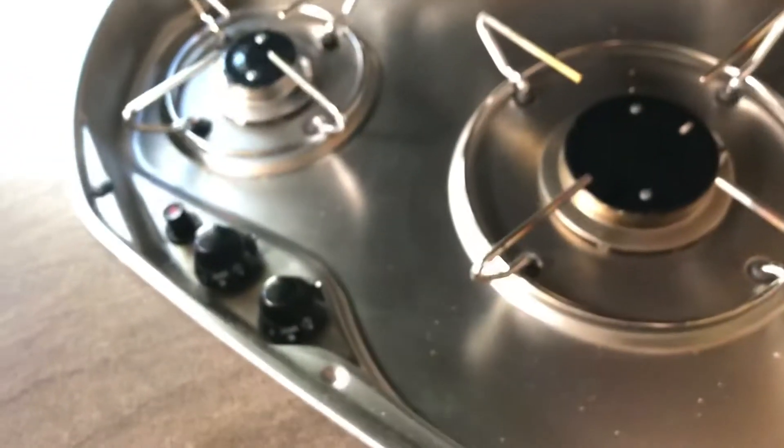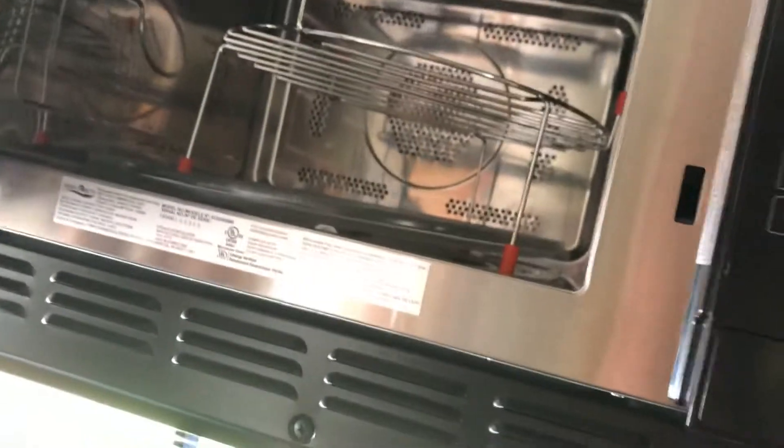And then here we have a little sink. When you're not using the sink, it's a cutting board — both sides. And then this is the stove here, two burners. And then there's some drawers underneath. And this is a convection oven here, and a microwave.